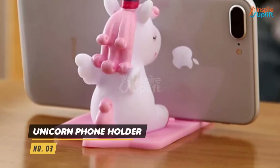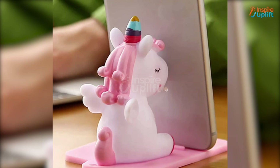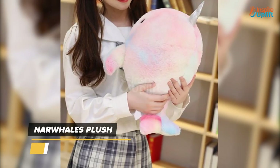At number 3 we have Unicorn Phone Holder. The bright colors and adorable cartoon designs stand out from all the clutter at your bedroom table. You can also play with it, poking the sleeping unicorn whenever you feel bored.